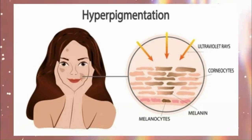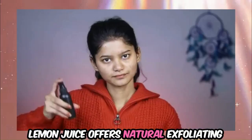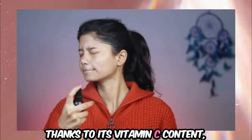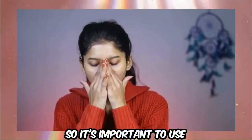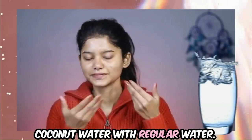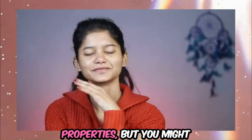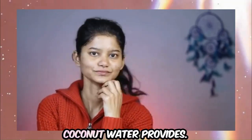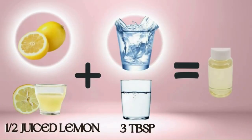For addressing hyperpigmentation, try the Lemon Glow Hydrating Toner. Juice half a lemon and mix the juice with three tablespoons of coconut water. Lemon juice offers natural exfoliating and brightening benefits thanks to its vitamin C content, while coconut water helps provide hydration. However, due to the acidity of lemon juice, it may cause sensitivity, so use it in moderation and test it on a small area first. You can substitute coconut water with regular water if needed.